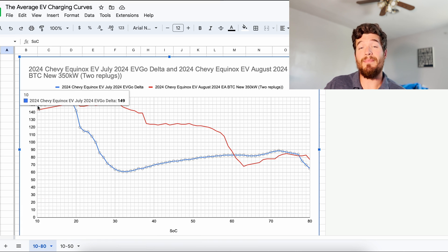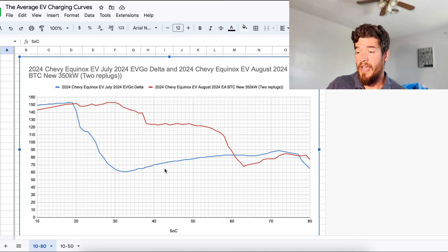In blue I have my first and worst charging session ever. It took 51 minutes and you can see how it just drops and takes forever to build back up, but eventually kind of overtakes the most recent charging curve. So the blue took 51 minutes and the red — the one I just did — took 37 minutes. It is the fastest I've ever seen the Chevy Equinox EV charge. This does not include the unplugging and plugging back in, maybe 45 seconds to a minute, but as far as the actual charging itself — what I'm interested in — 37 minutes is fine.